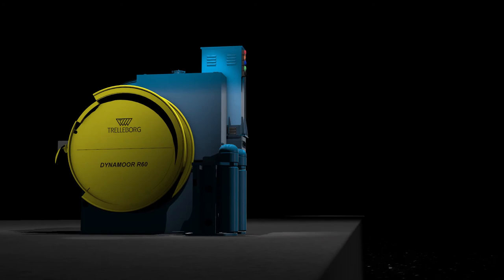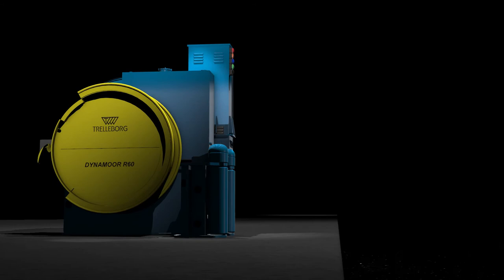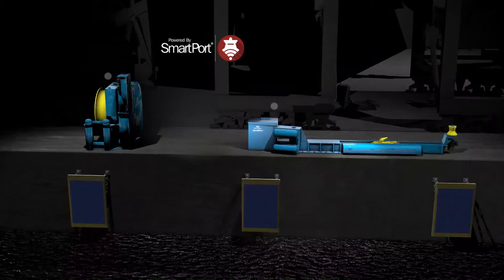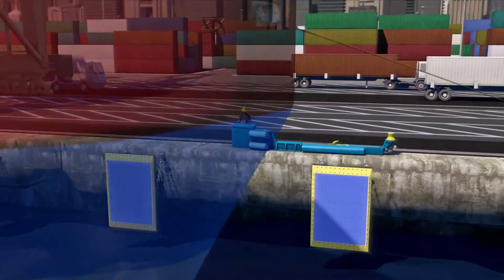DynaMoor is smart port enabled, allowing users to retrieve, store, analyze and even share real-time data between units. Discover a mooring solution that combats large vessel motion surge. Improve the safety and efficiency of mooring operations whatever the conditions. Take a smarter approach to docking and mooring with DynaMoor.